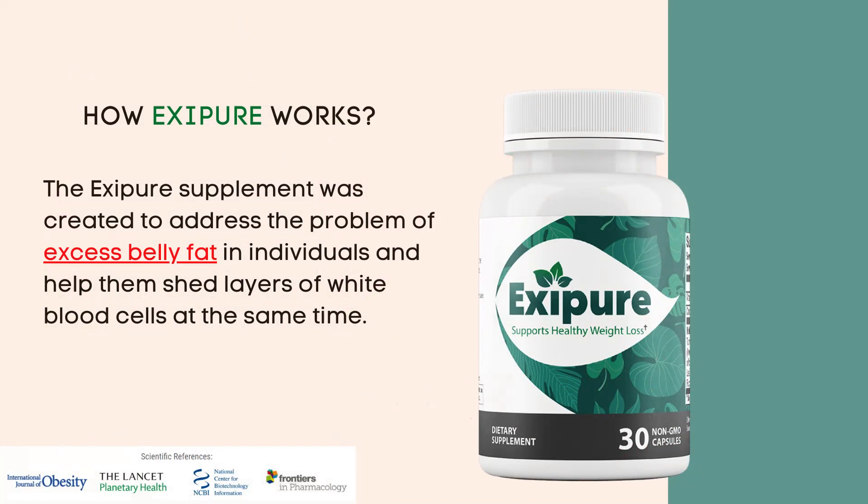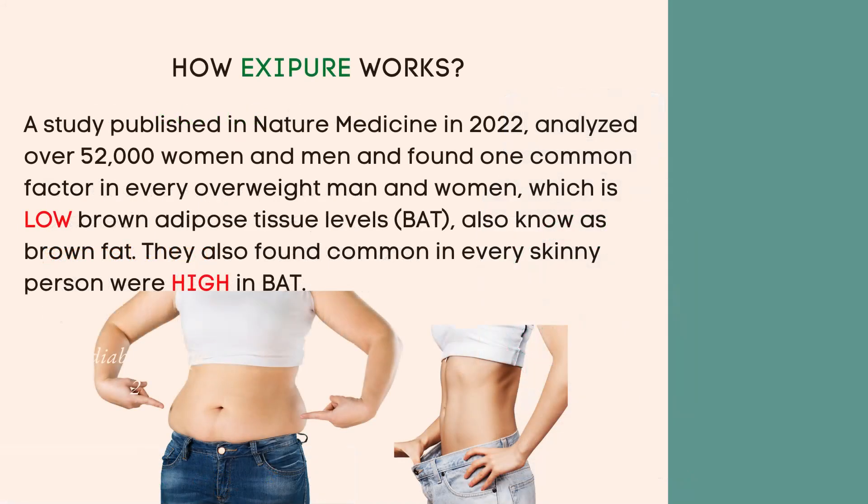The Exipure supplement was created to address the problem of excess belly fat in individuals and help them shed layers of fat at the same time. A study published in Nature Medicine in 2022 analyzed over 52,000 women and men and found one common factor in every overweight man and woman, which is low brown adipose tissue levels, BAT, also known as brown fat.